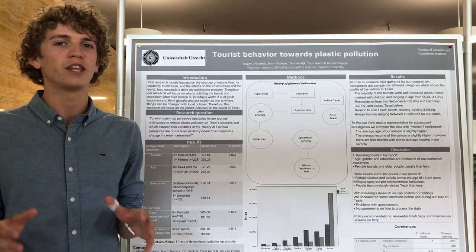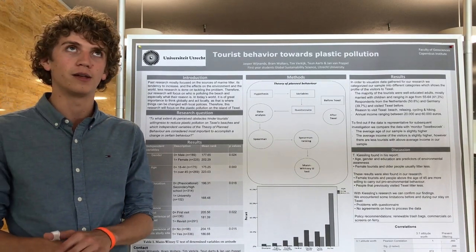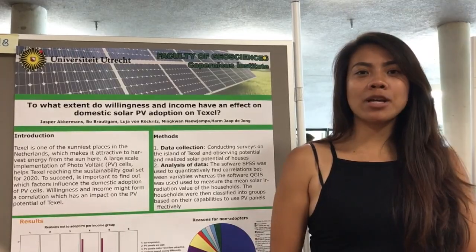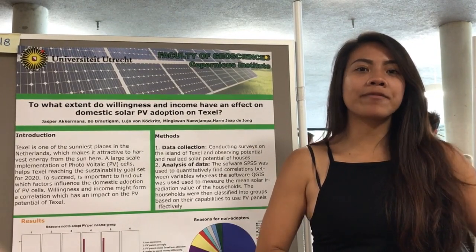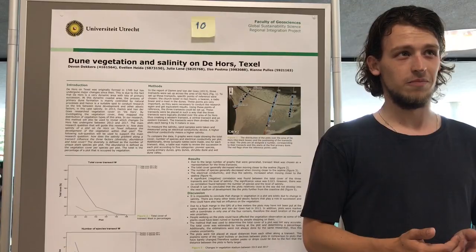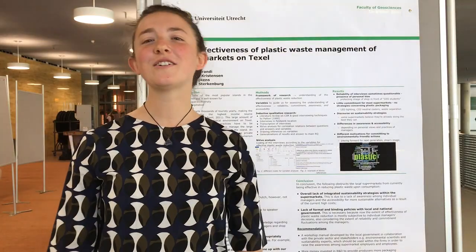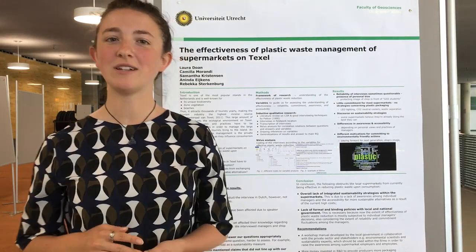We found that perceived obstacles do not deter tourists from their willingness to reduce plastic pollution, and that attitude is the important concept in the theory of planned behaviour for shifting people toward pro-environmental behaviour. We found no correlation between income and willingness, but financial factors are one of the main reasons people don't adopt solar energy. With an increase in salinity — closer to the sea — there is a decrease in total vegetation cover. In conclusion, there was an overall lack of integrated sustainability strategies and policies.